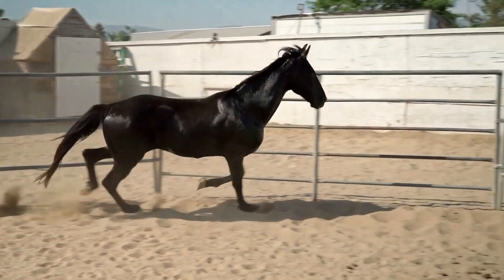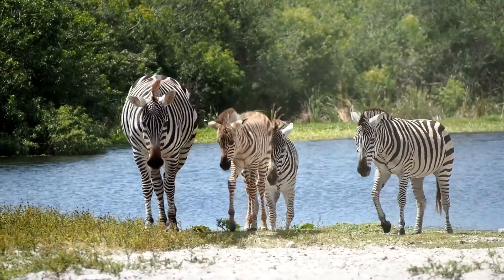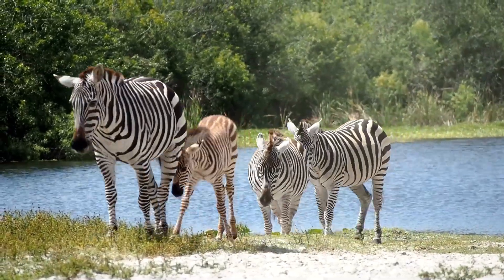Zebras are actually part of the same family as horses and donkeys, which is known as Equidae. All three animals belong to the same genus, which is Equus.